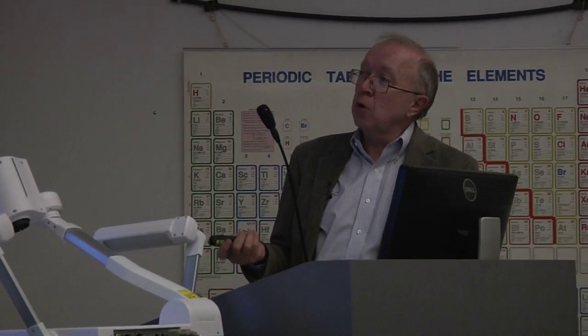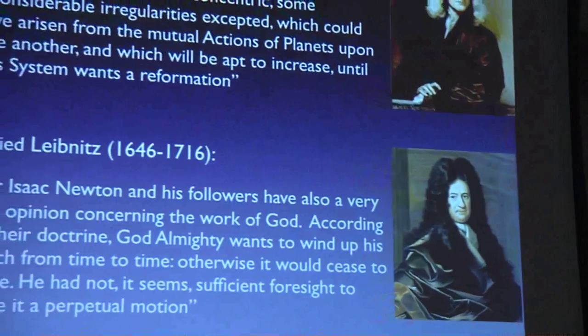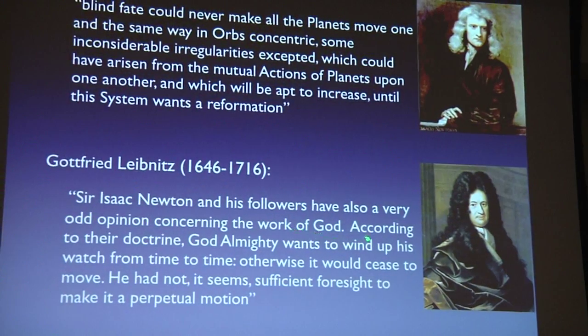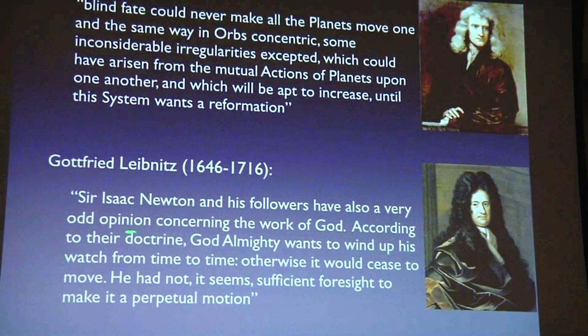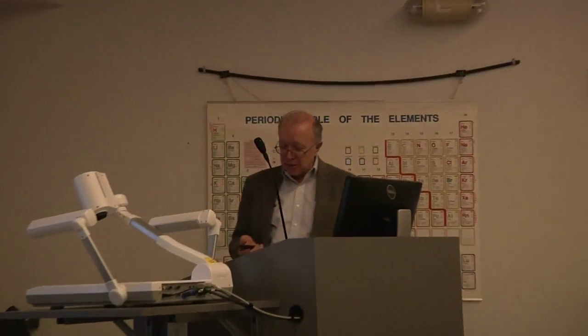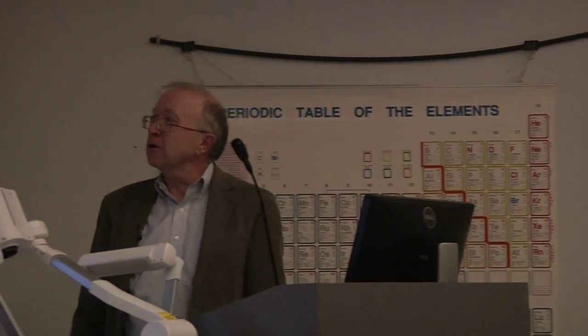On the other hand, Newton's contemporary Leibniz — already in fights with Newton about the invention of the calculus — had this catty comment: Newton and his followers have a very odd opinion concerning the work of God. According to their doctrine, God Almighty wants to wind up his watch from time to time, otherwise it would cease to move. He had not, it seems, sufficient foresight to make it a perpetual motion. These guys obviously didn't get along on a lot of things.